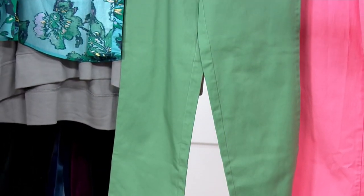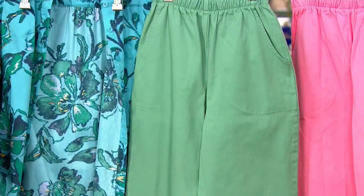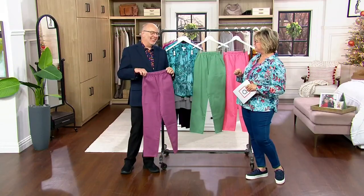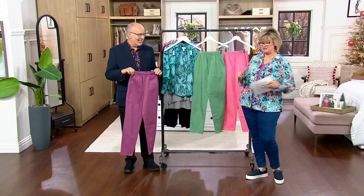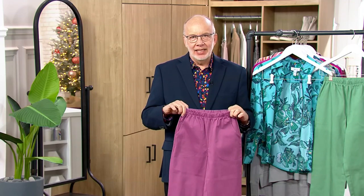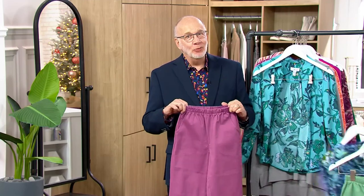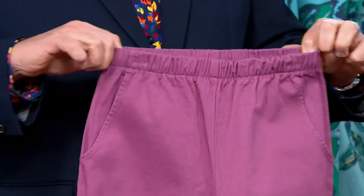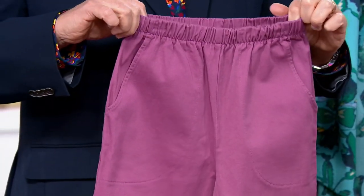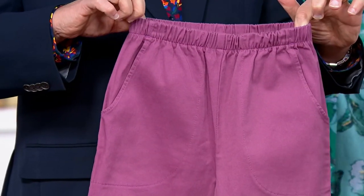Often imitated but never duplicated. It's a cotton-spandex blend, and what I like to say is: wash, dry, wear, repeat — over and over again and they always come out great. You don't have to fuss over them, you don't have to iron them. They are pull-on elastic waist pants.